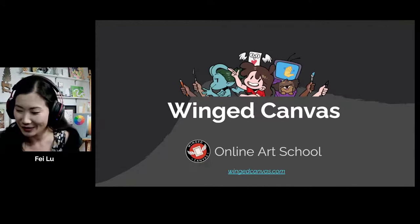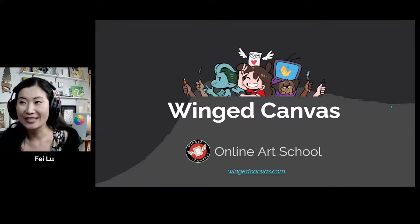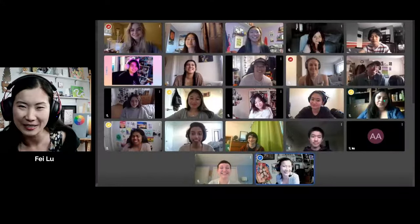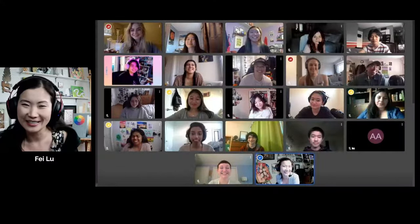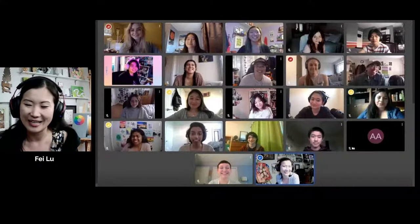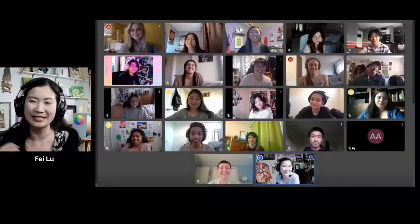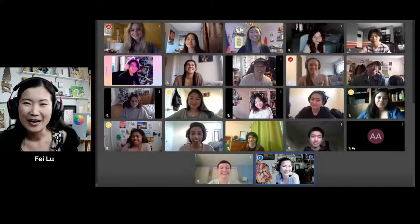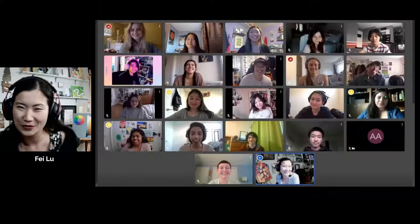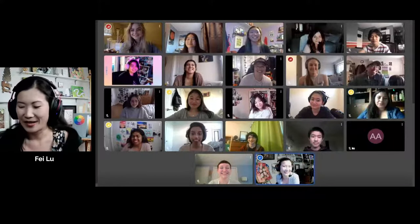We started off as a brick and mortar studio, and just this year we went online. This is our amazing team behind the scenes. I'm sure you've probably seen Jesse before, and you've probably seen Jay and Alina, because they have shared their portfolio with you recently. So this is our growing team.